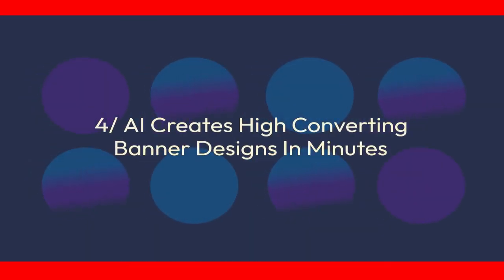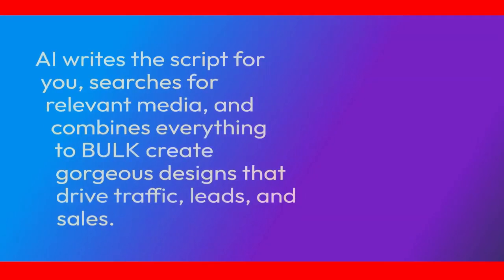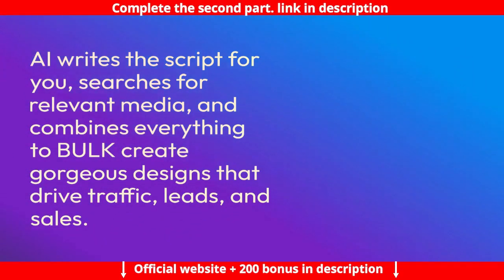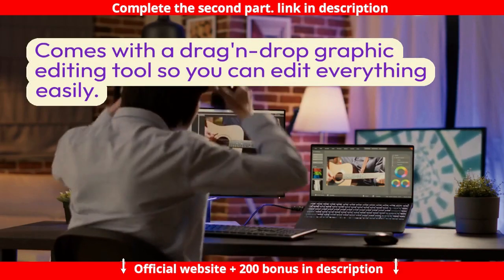Feature 4: AI creates high-converting banner designs in minutes. AI designs stunning, conversion-friendly banners and ads with original content written specifically for your business. AI writes the script for you, searches for relevant media, and combines everything to bulk-create gorgeous designs that drive traffic, leads, and sales. Comes with a drag-and-drop graphic editing tool so you can edit everything easily.